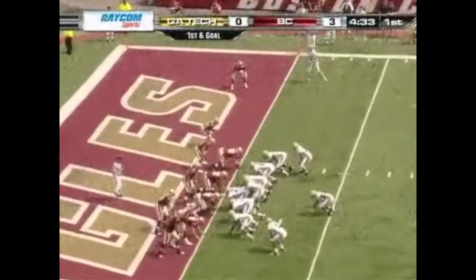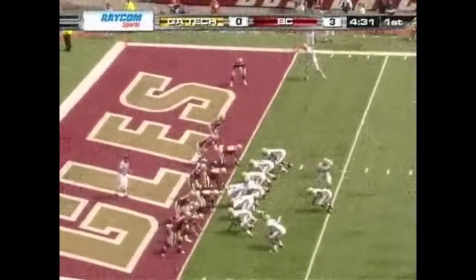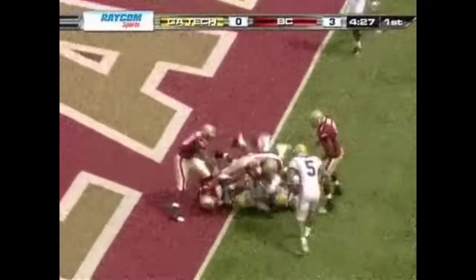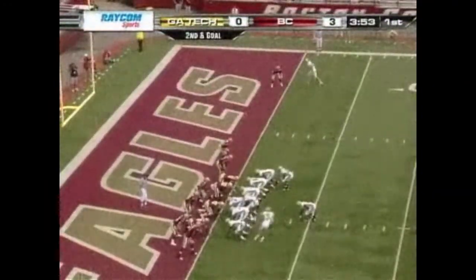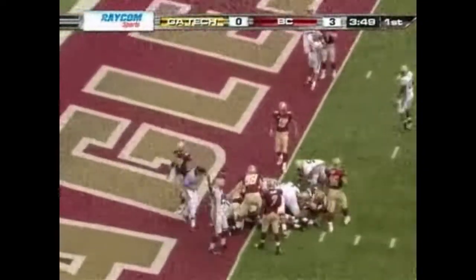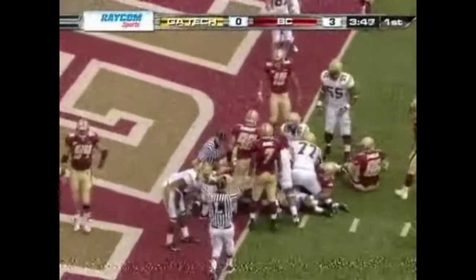First and goal for the Yellow Jackets. Here is Cox and he is stuffed. Two wings — long setback is Dwyer. The push goes to the quarterback Josh Nesbitt and he's going to be close. We haven't seen his signal — yes, now — touchdown Georgia Tech!